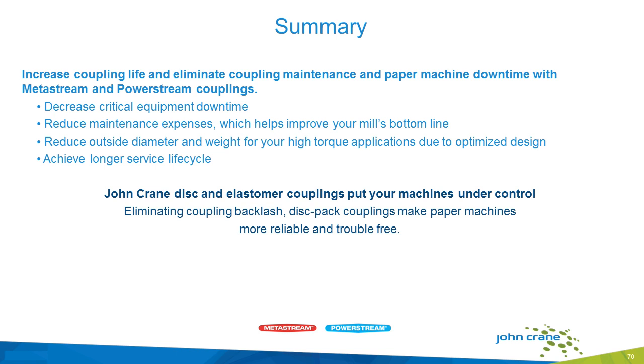In summary, John Crane increases coupling life and eliminates coupling maintenance and paper machine downtime with our Metastream and PowerStream couplings. We decrease critical equipment downtime, reduce maintenance expenses, which help improve your mill's bottom line. We reduce outside diameter and weight on your high-torque applications due to optimized design, and we achieve longer service life cycles.